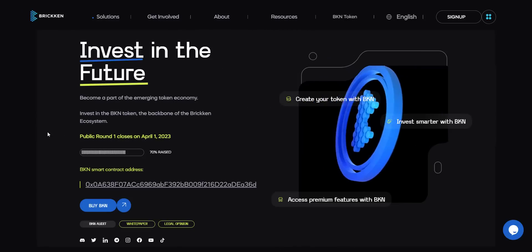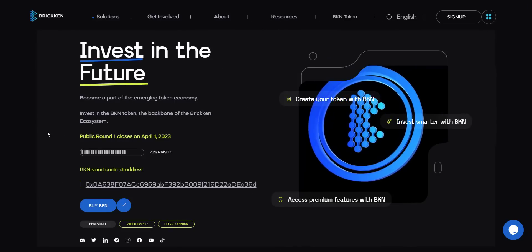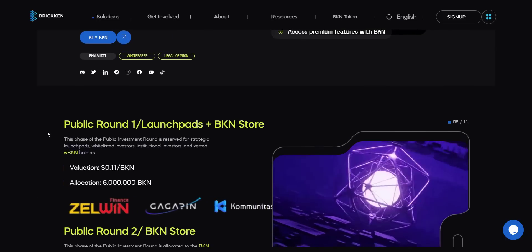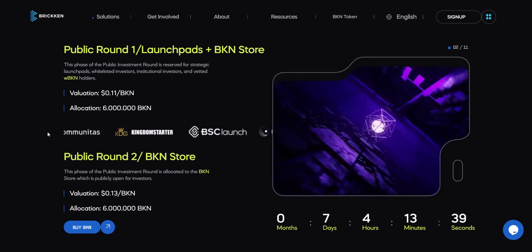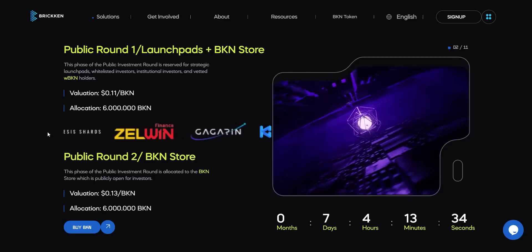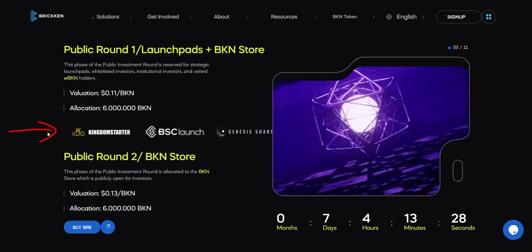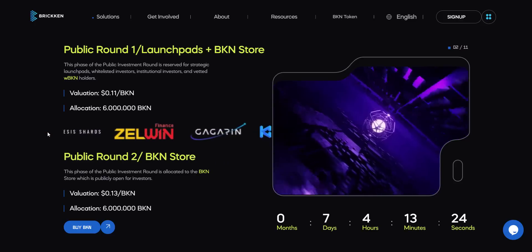Brickin's token sale public round one started on the first of March, and currently they have raised more than 70 percent. The initial part of the public round was only open for whitelisted and waitlisted users, but now it's open for everyone. Note that the token price will go up to 13 cents in less than one week. Right now you can purchase it for 11 cents. From here you can see Brickin is building partnerships and working with launchpads like BSC Launch, Kingdom Starter, Zelwin, Genesis Shards, and more.